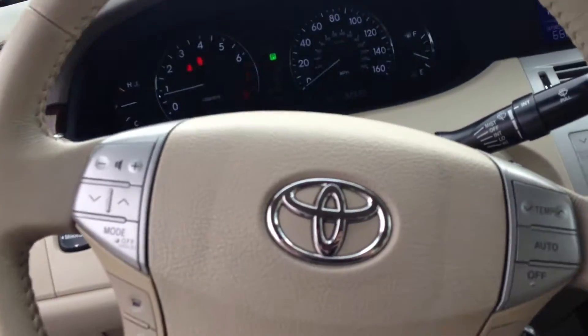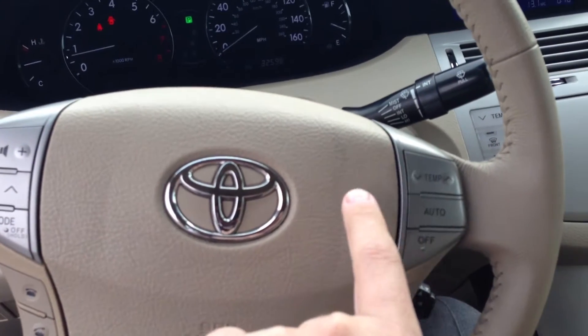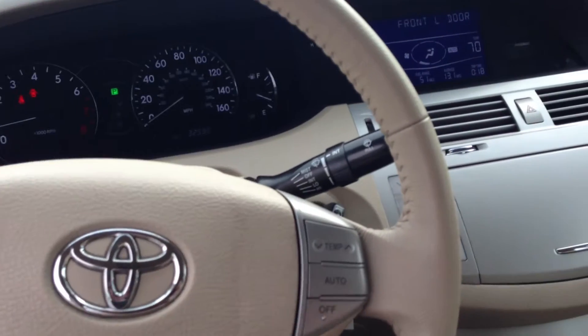So we get on the inside and you have your console here. It's actually cool — I've never seen this on any of the other cars. Your temperature controls are right here as opposed to over there.